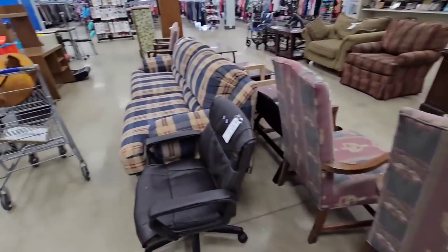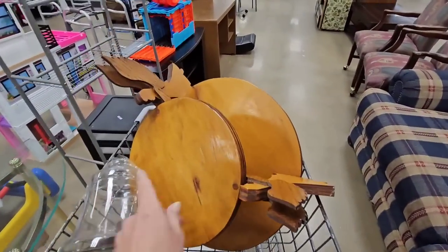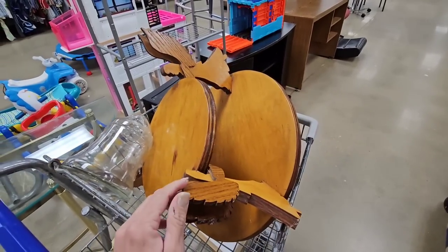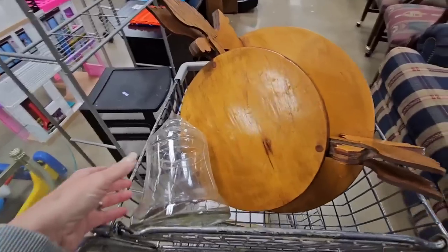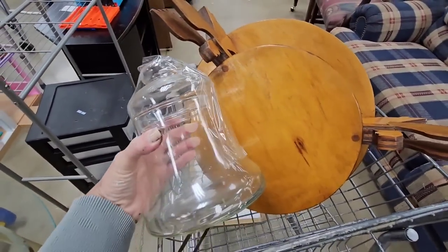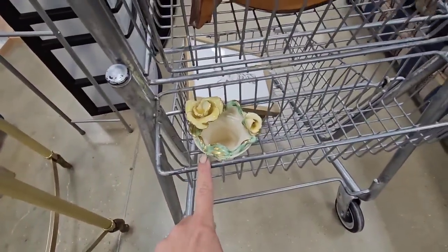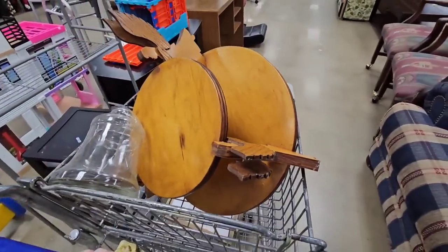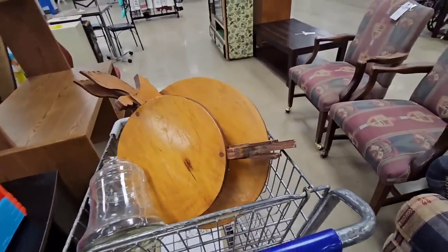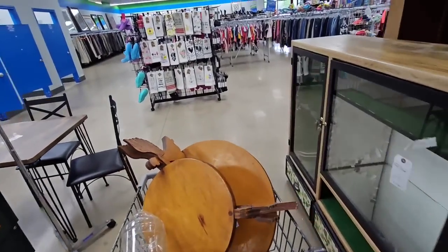Alright guys, thanks so much for hanging out with me today. I'm going to be heading out. It's about 50-50 on Facebook for this piece. I think I'm going to get it because I like it. Solid wood, lazy Susan — it's going to be great for decorating for Christmas. And we also got the giraffe that looks like Waylon. That is it for today, but I'm sure I'll be back soon. I hope y'all enjoyed this trip. I will see y'all in the next adventure.